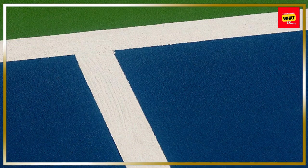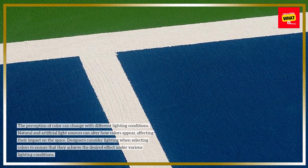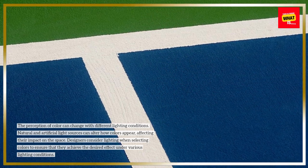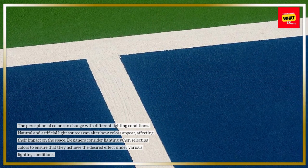Considering lighting effects. The perception of color can change with different lighting conditions. Natural and artificial light sources can alter how colors appear, affecting their impact on the space. Designers consider lighting when selecting colors to ensure that they achieve the desired effect under various lighting conditions.